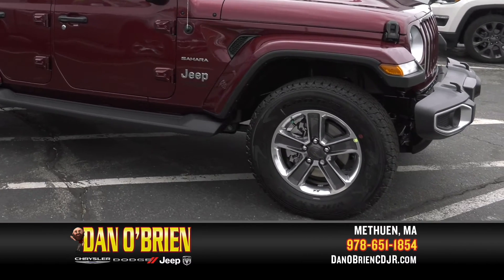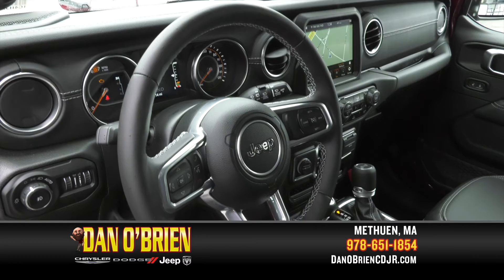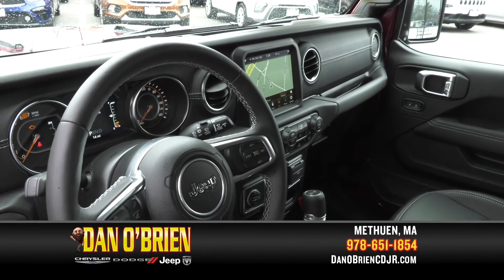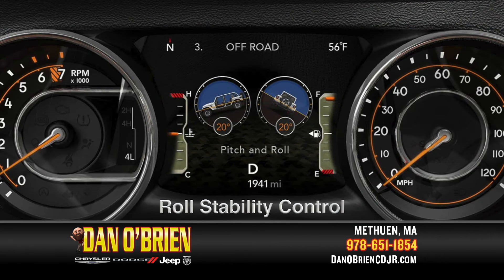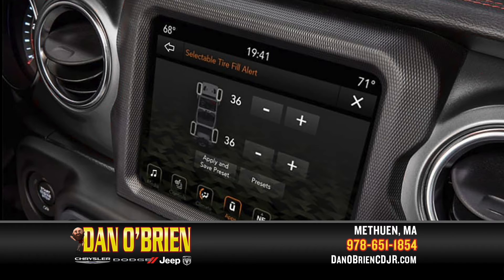Other safety features include ABS and driveline traction control, airbag occupancy sensor, dual-stage driver and passenger front airbags, and seat-mounted side airbags with side impact beams and integrated roll cage. The Electronic Stability Control (ESC) and Roll Stability Control (RSC) keep you in control, while the Parkview back-up camera will give you eyes in the back of your head, and the tire-specific low-tire pressure warning does what it says, if you ever need it.